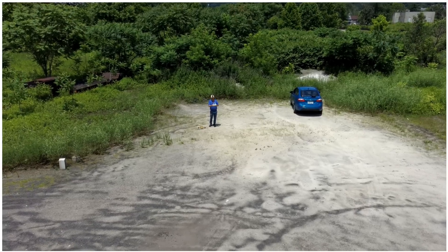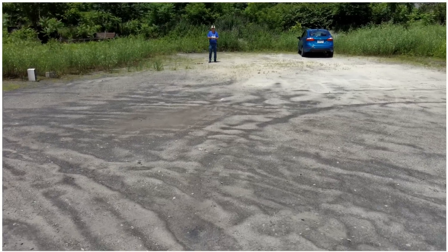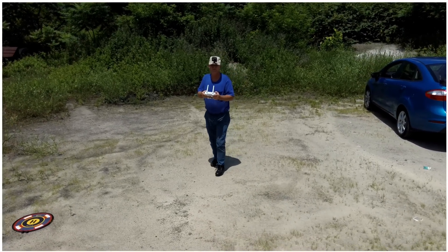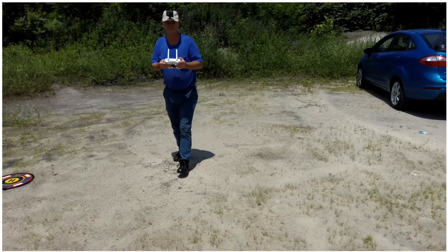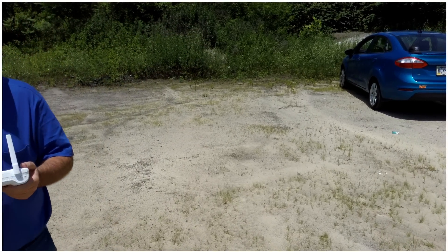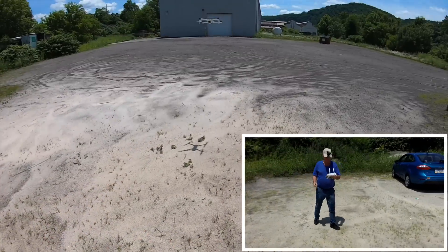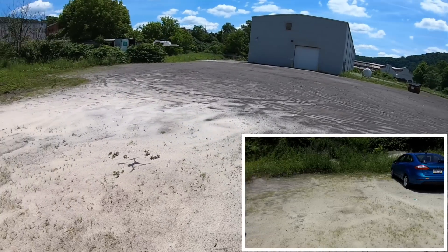Well, I think the flight went pretty good. I see no issues at all with the update — video still going, you know. Yeah, it's very stable, no problems whatsoever. Yep, looks good. I still got 55 percent battery left.